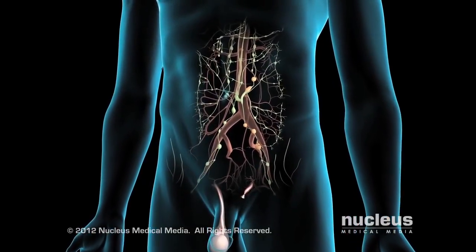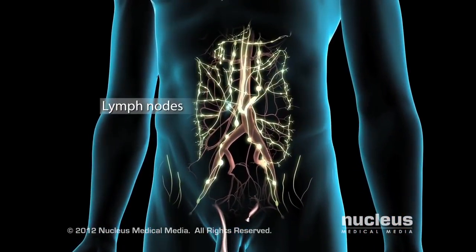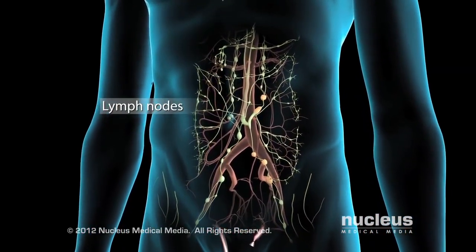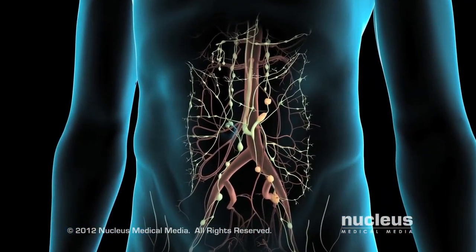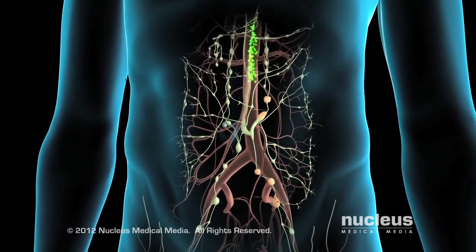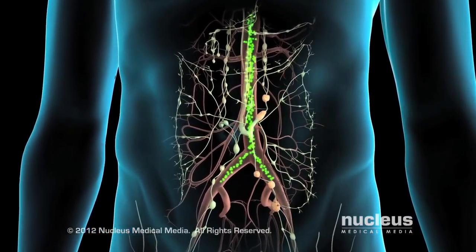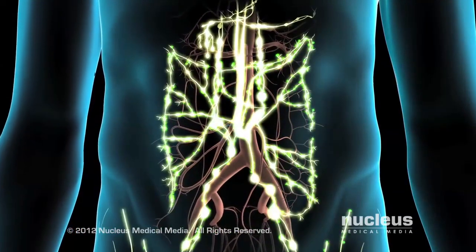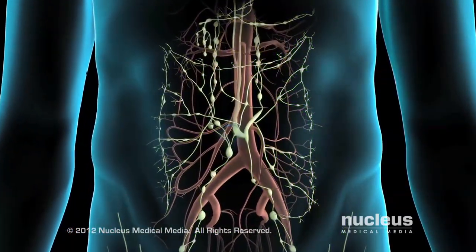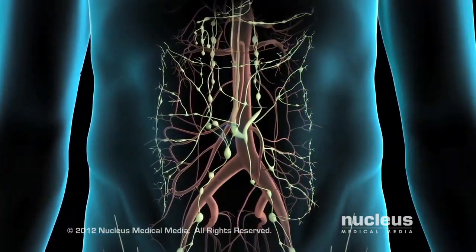If you have enlarged abdominal lymph nodes, or if samples of your blood indicate the presence of cancer following your orchiectomy surgery, your doctor may recommend chemotherapy. Chemotherapy uses drugs to stop cancer from progressing by killing the cancer cells that may have spread through your lymph nodes to other parts of your body.